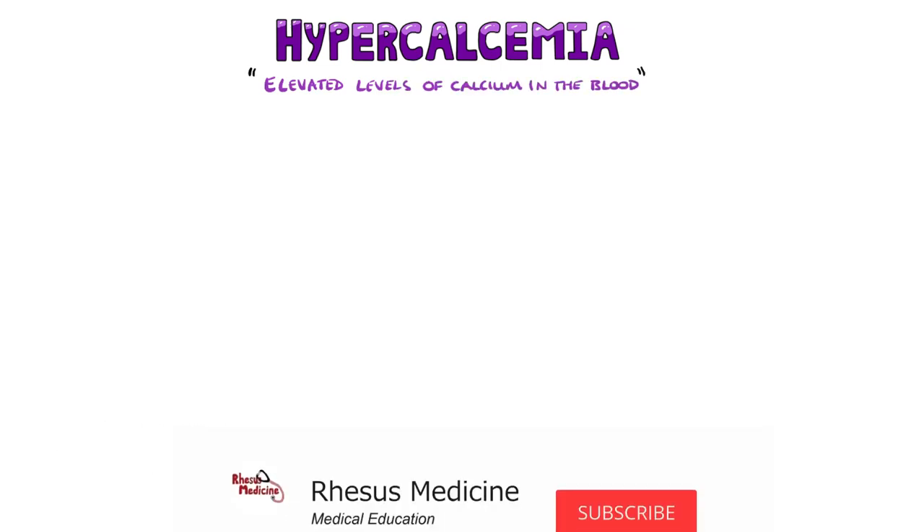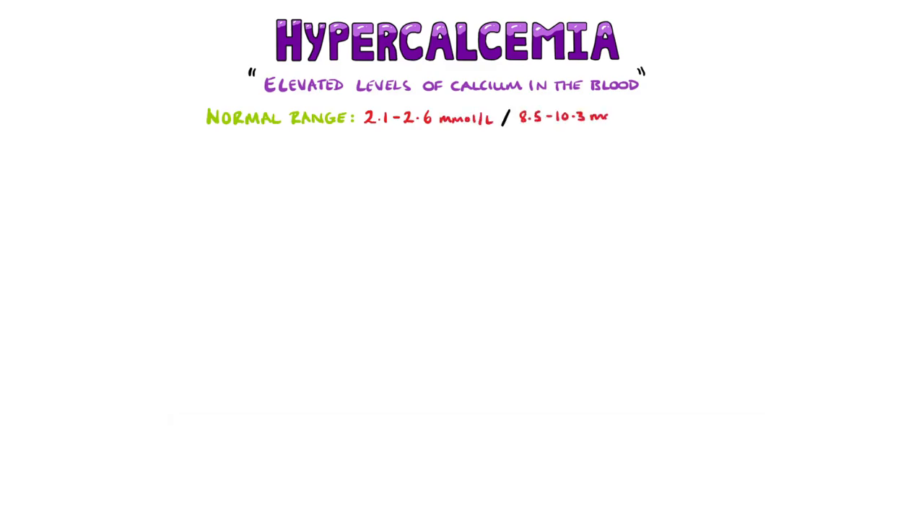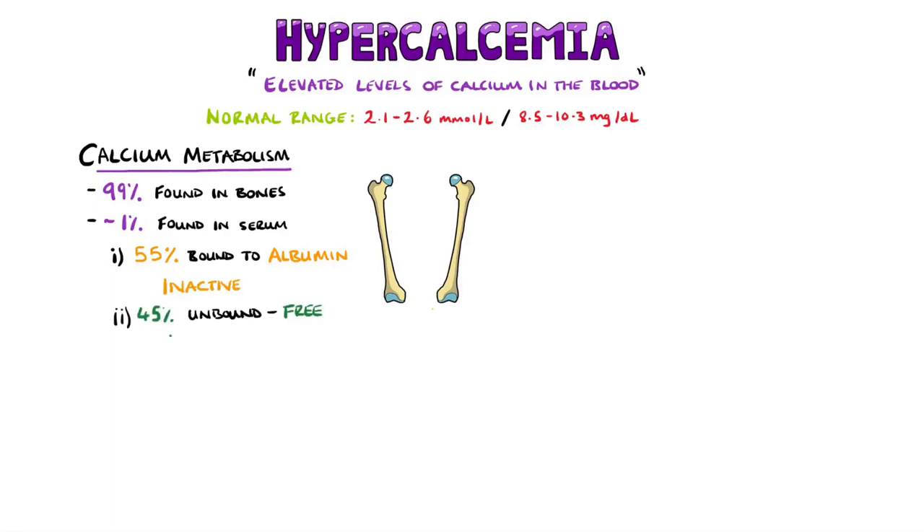Hypercalcemia is a condition where there are elevated levels of calcium in the blood. The normal range for calcium is 2.1 to 2.6 millimoles per litre, or 8.5 to 10.3 milligrams per deciliter. The largest store of calcium in the body is in the bones, which holds approximately 99% of the calcium. The remaining calcium is mostly in the plasma, where some is bound to albumin and other carriers and is considered inactive, while around 45% is free and active.